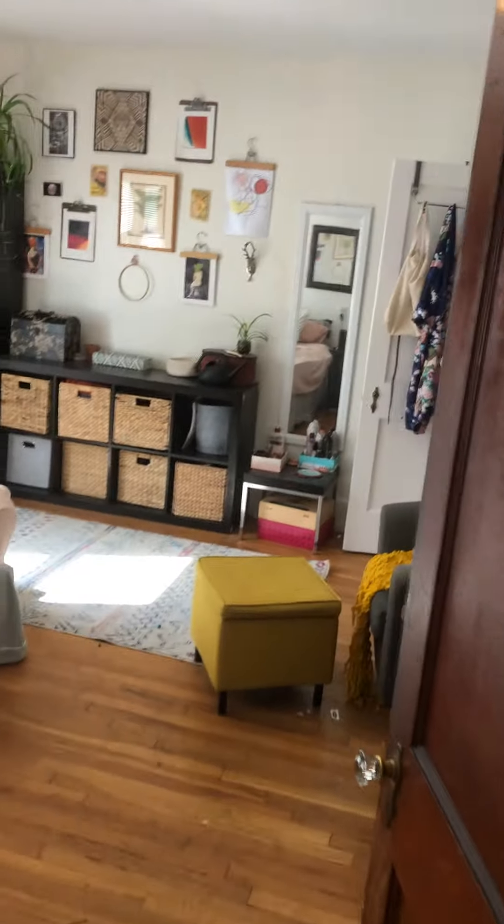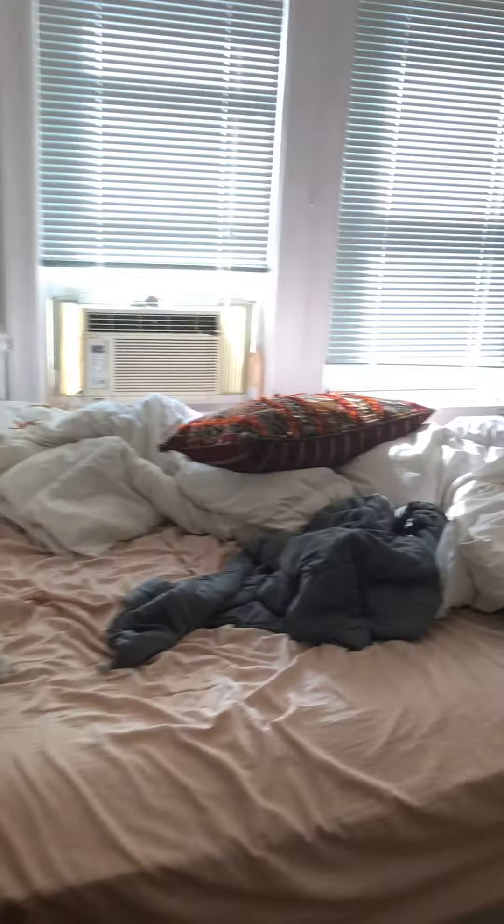Then here is the largest of the three bedrooms — very spacious with a nice big closet.